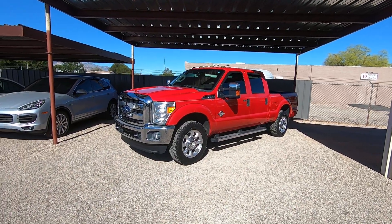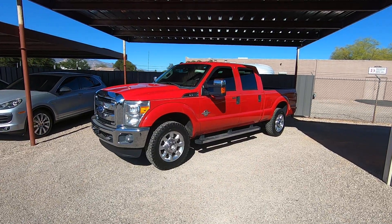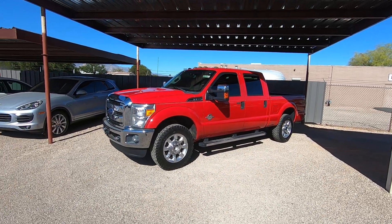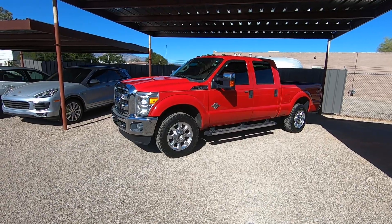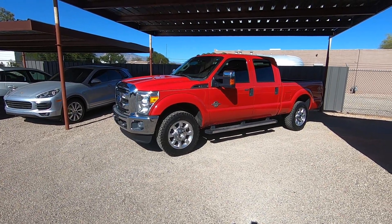This is Roger with Wheel Kinetics in Tucson, Arizona. We're selling this truck. It's a 2011 Ford F-250 crew cab, short bed. It's a 6.7 Power Stroke diesel, 4x4. It's an XLT, which is cloth.